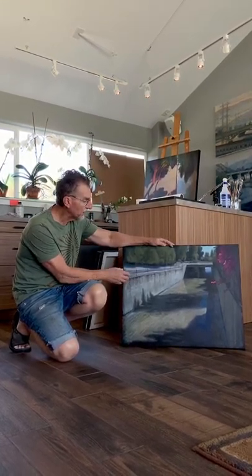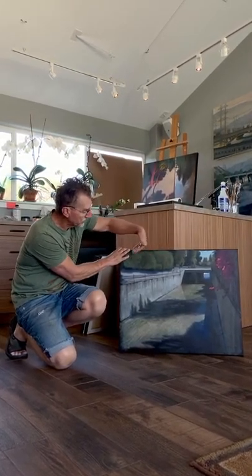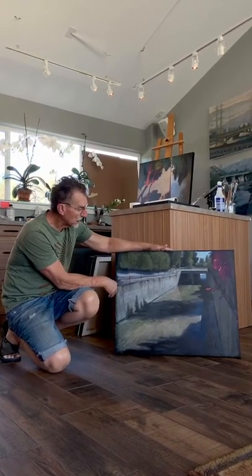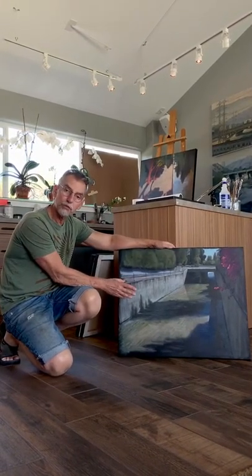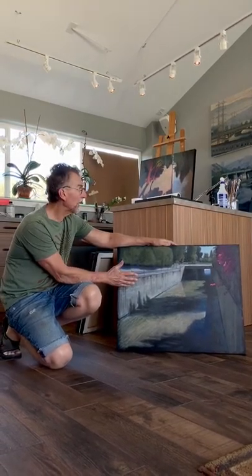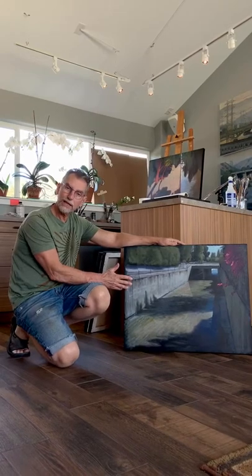It's in a suburban environment — you can see there's a car and a street up here, and houses all along here with a chain-link fence. To get to this view, you have to jump a fence. Many of the river vistas depicted in my paintings are places where one has to trespass.